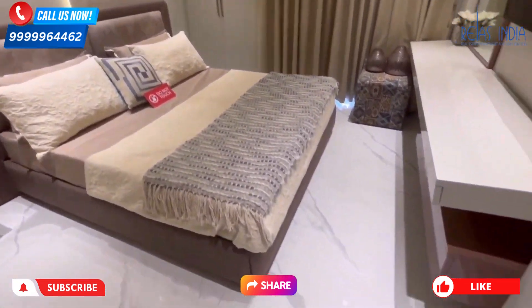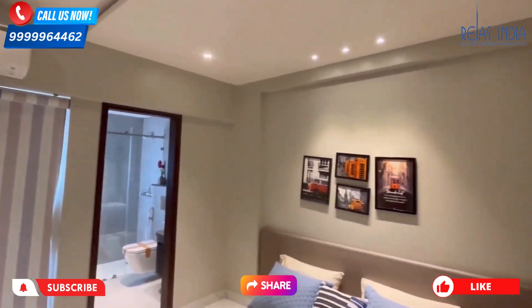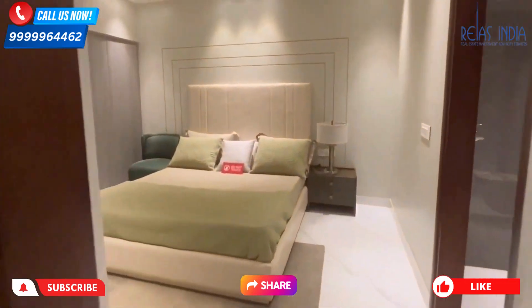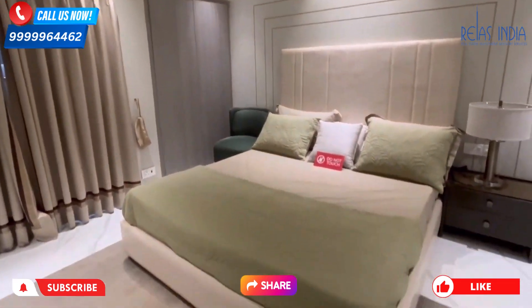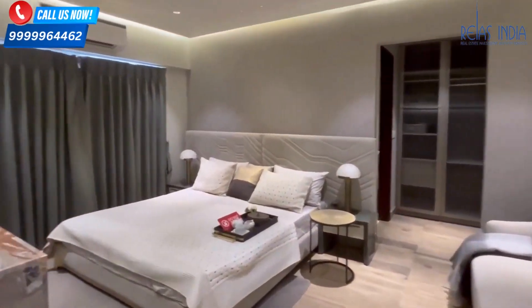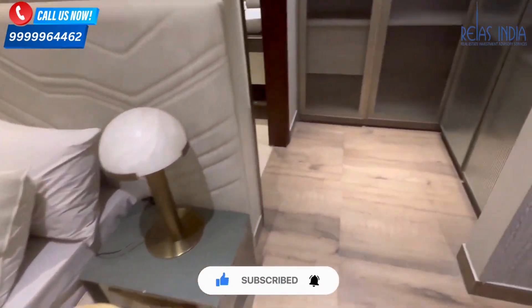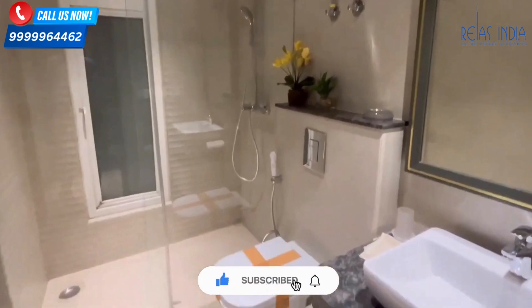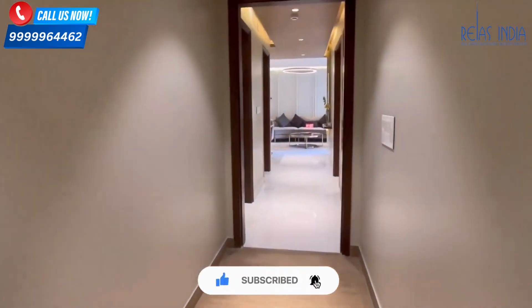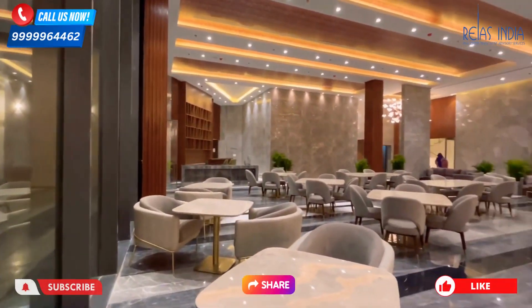Talking about the 3BHK flat layout: when you enter, you will see a foyer area, then a living and dining space. The kitchen has good space with parallel counters, a separate space for the fridge, with one side as a wet area and the other as a dry area, plus a big utility balcony. The bedrooms are separate, with balconies connected to two of the rooms. Two rooms have attached washrooms, and there is also a powder room. The master bedroom features a foyer area and a separate closet area.